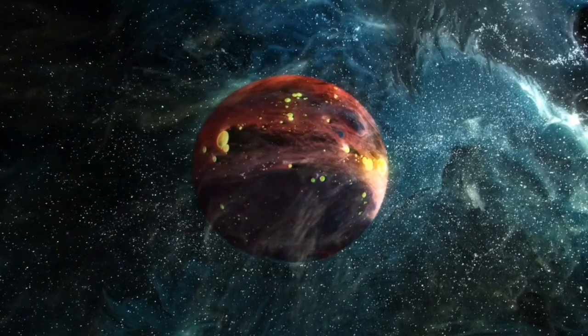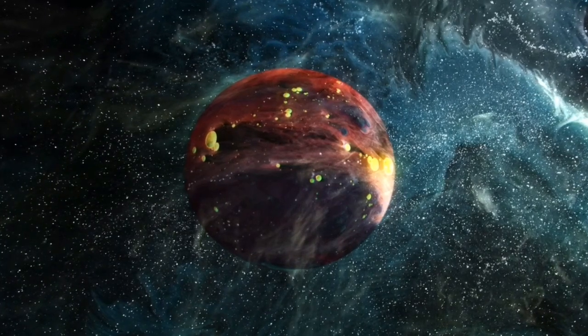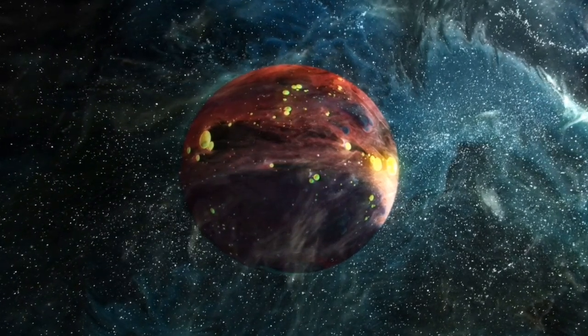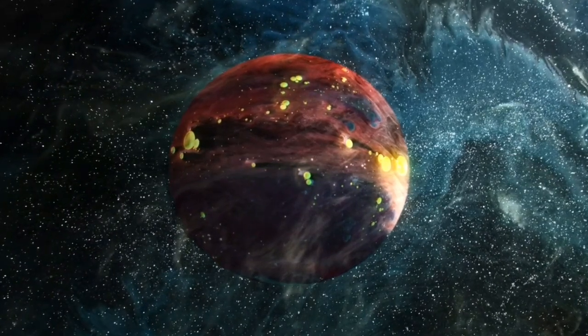Our universe is filled with strange objects that even scientists have trouble classifying. Some celestial objects are kind of like a star and kind of like a planet, but are actually neither. They are called brown dwarfs, so let's learn about brown dwarfs.